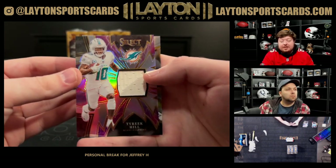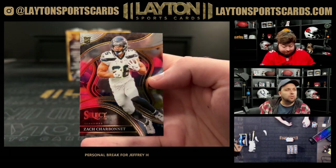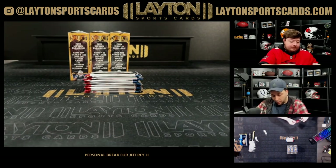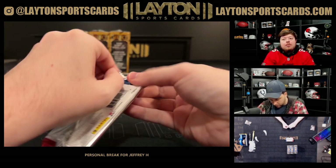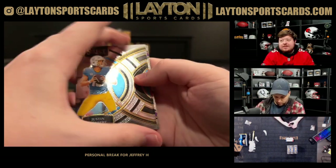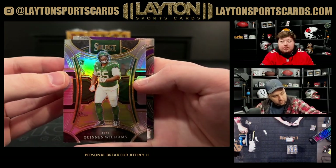There's a jersey of Tyree Hill for the Dolphins — 99 Miami. Who's throwing the rock for the Dolphins? Tyler Huntley — oh my god, he's been throwing it. Silver Quinn and Williams.